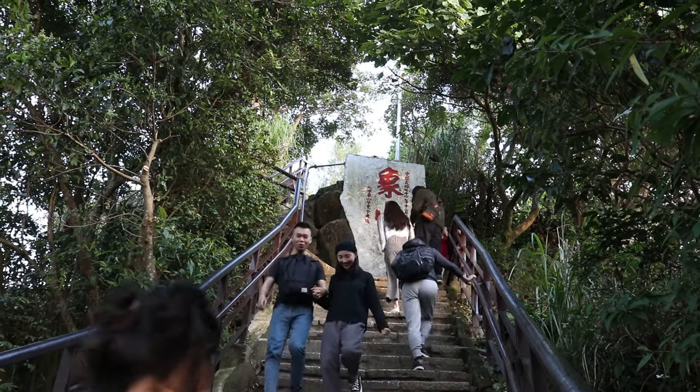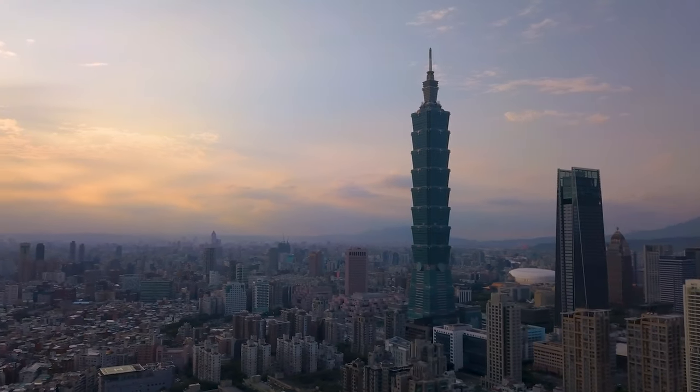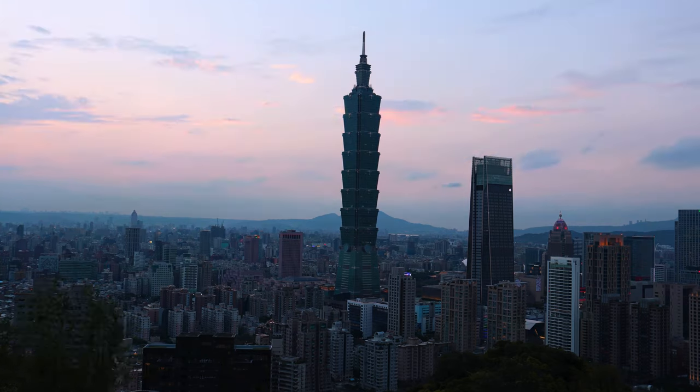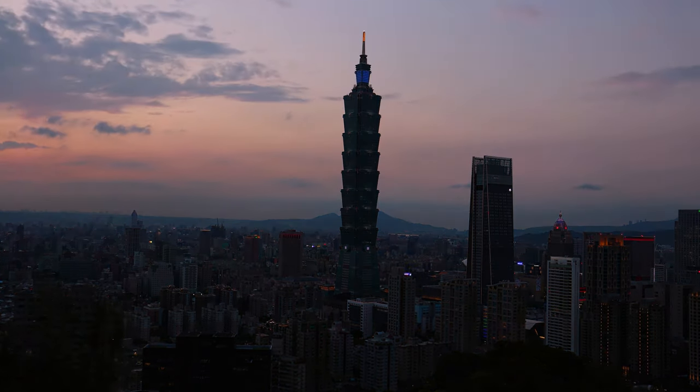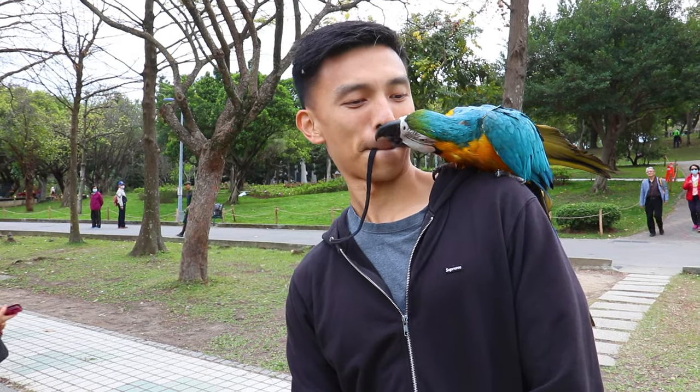We've made it to the top and the awesome-to-effort ratio is definitely in awesome's favor. That view of Taipei City right at sunset — perfect. Taipei has definitely been an underrated city for us. Jiufen in particular was just standout amazing, as well as the park and meeting that blue macaw.